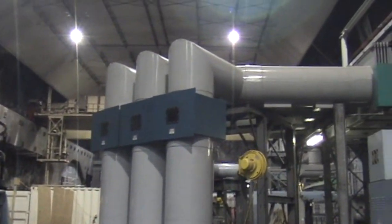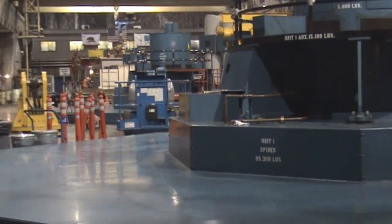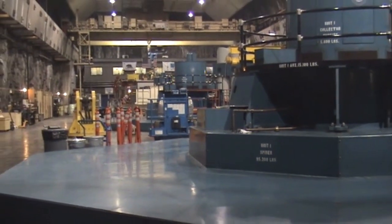This facility can produce 1212 megawatts. We've got three generators producing 404 megawatts each.